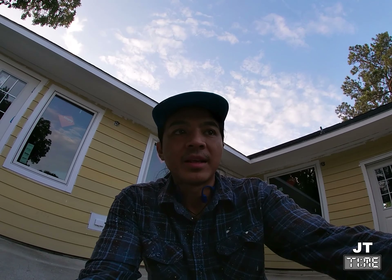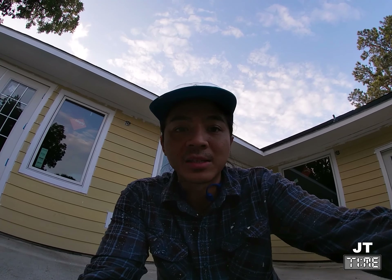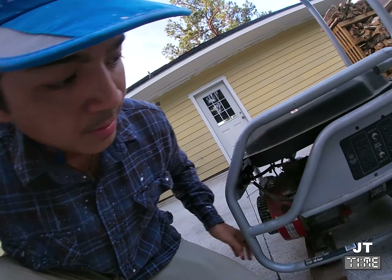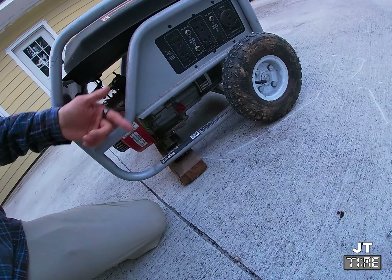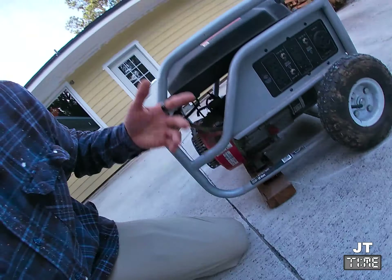This is a generator, but you could apply that same methodology to a weeder, a lawnmower, pretty much any kind of small engine, because most of those engines are just turning something. In this generator, all it's really turning is this little block right here, which I believe is what actually converts the torque from the motor into power that can then power tools.